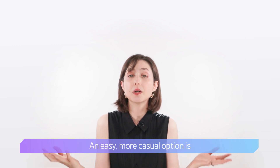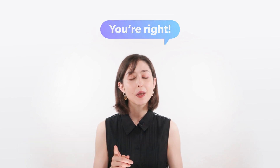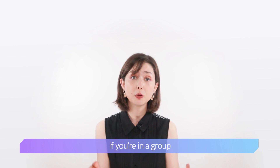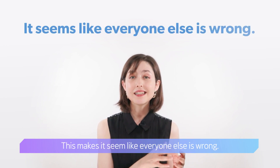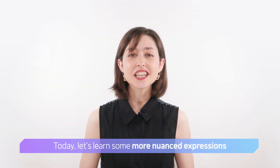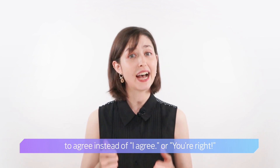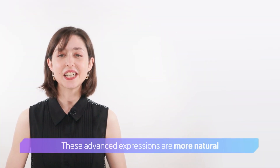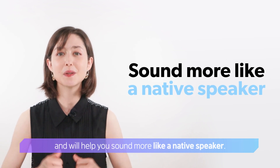An easy, more casual option is 'you're right.' But this can hurt others' feelings if you're in a group and you are trying to agree with one person — it makes it seem like everyone else is wrong. Today, let's learn some more nuanced expressions to agree instead of 'I agree' or 'you're right.' These advanced expressions are more natural and will help you sound more like a native speaker.